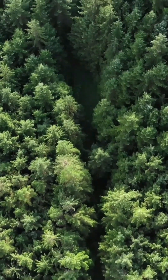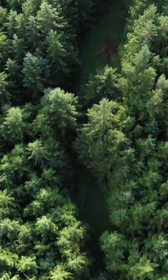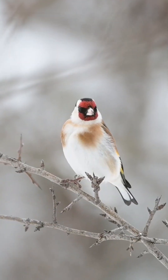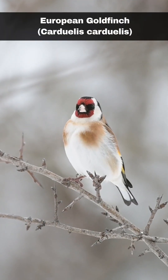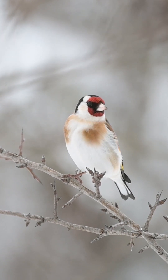Hi, I'm David. Welcome to Wildlife in Focus. This episode is everything you need to know about the European goldfinch. European goldfinches, scientific name Carduelis carduelis, are one of the most striking members of the finch family.